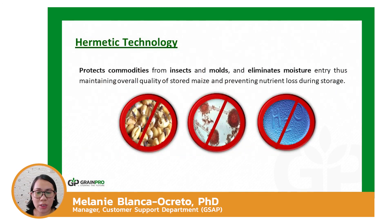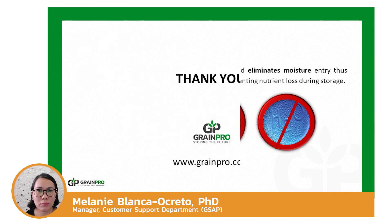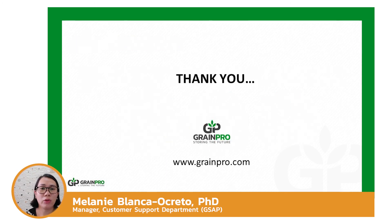Hermetic technology protects commodities from insects and molds and eliminates entry of moisture, thus maintaining overall quality of stored maize and preventing nutrient loss during storage. For more information about GrainPro products, please visit www.grainpro.com.